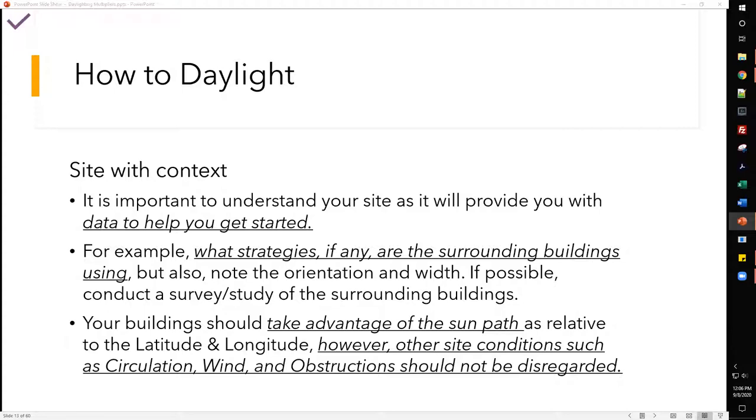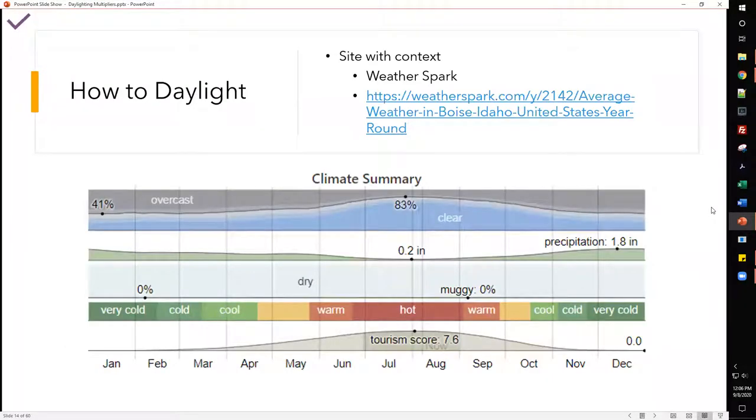Your building should take advantage of the sun path relative to latitude and longitude, but other site conditions such as circulation, wind, and obstructions should not be disregarded. Daylighting, as much as I'd like to put it at the top of the totem pole, shouldn't be the end-all for decisions. To start collecting data, I like to use a site called WeatherSpark — it's free, a collection of data from weather stations around the country, and its data visualization is very helpful for explaining things to clients.